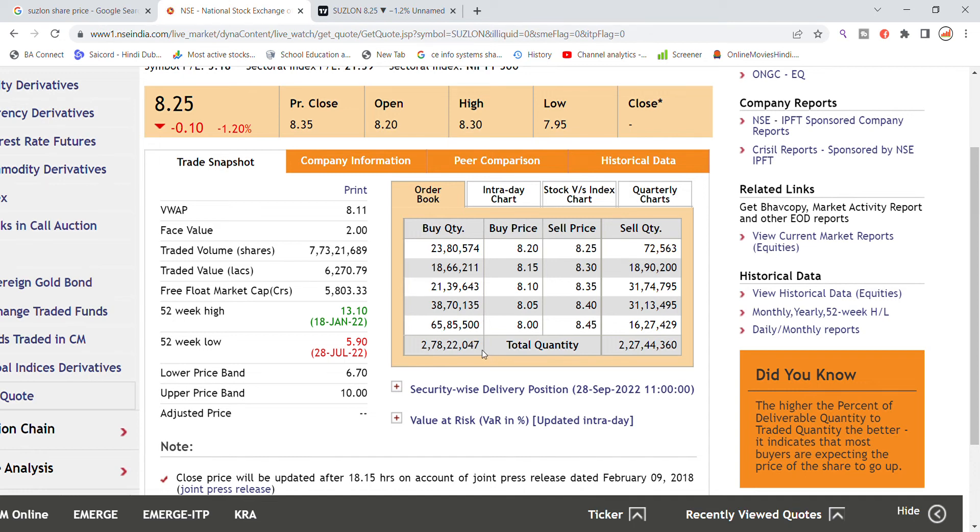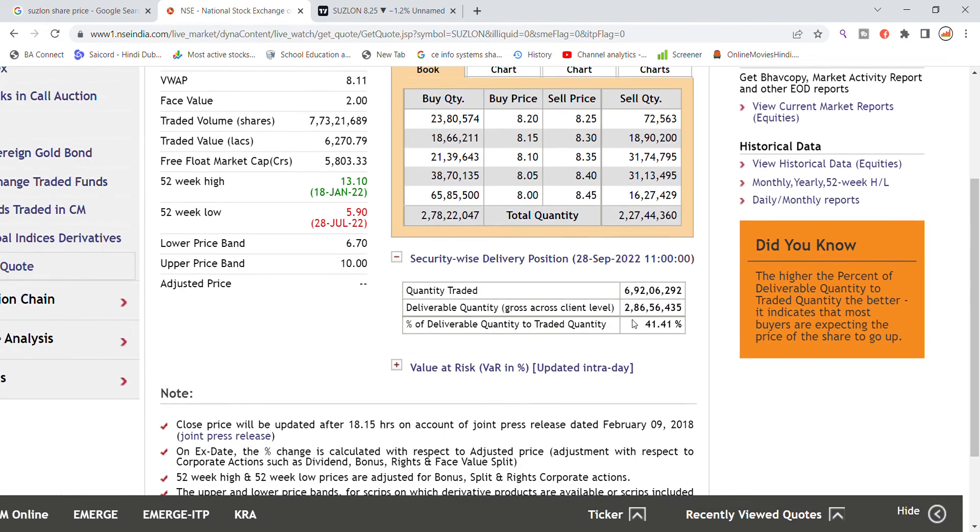So selling quantity is less than buying. Look at the security-wise delivery position: 2.86 lakh quantity is in delivery, which means it will continue to hold for the next day. That is 41% of the total quantity.